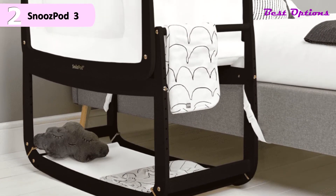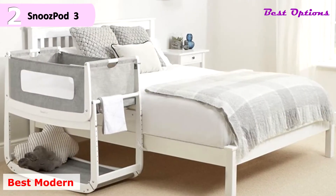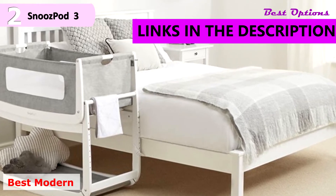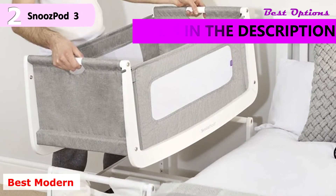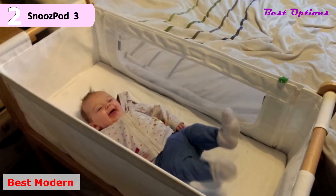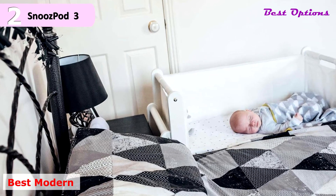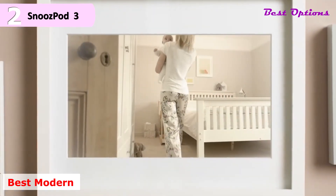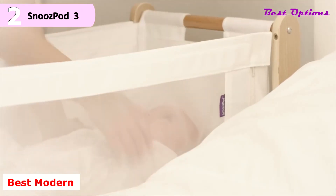In number 2, we have the Snuzpod 3 Bedside Crib, our pick for the best modern bedside sleeper. The Snuzpod is one of the most expensive bedside sleepers on our list at $365, and doesn't come with a mattress protector or any sheets. If the iconic Scandinavian aesthetic is your go-to, then this is the bedside bassinet for you. The Snuzpod features the modern, clean lines of classic Scandi design and boasts just as much function as it does form. Like many other bedside sleepers on our list, this one works as a standalone bassinet or a bedside sleeper. It has another genius feature: the bassinet lifts off the stand for easy portability. Other features include breathable mesh sides, a reflux-incline option, and rocking capabilities.